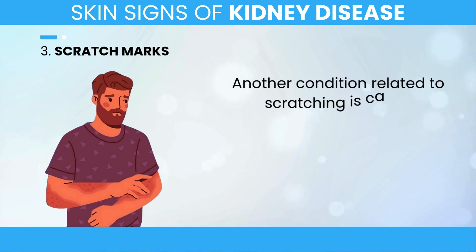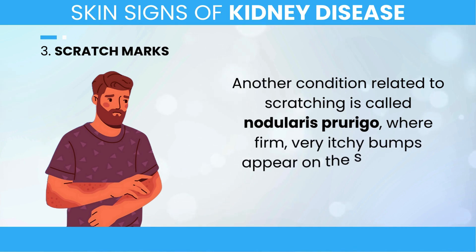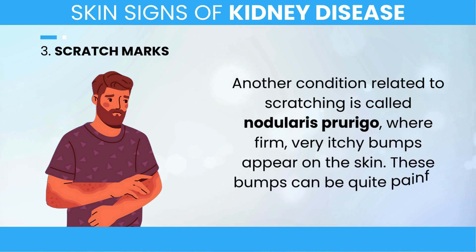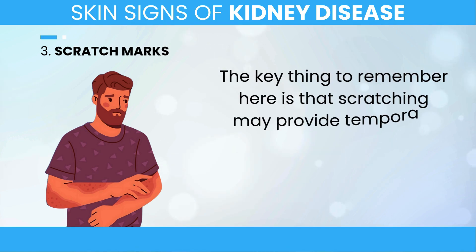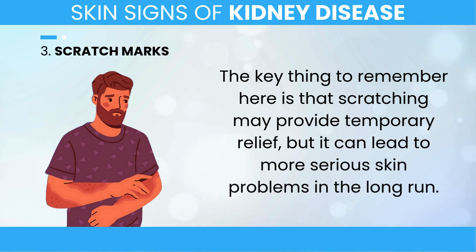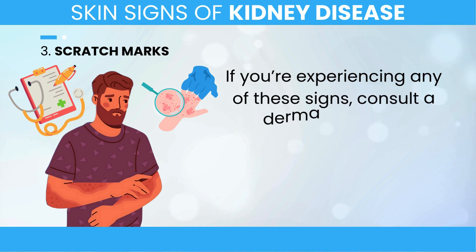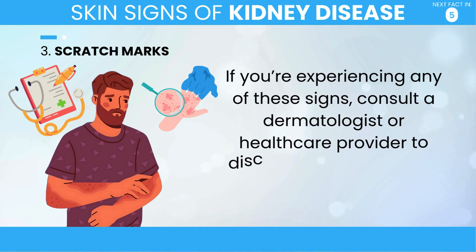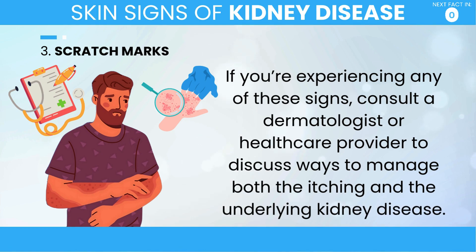Another condition related to scratching is called nodularis prurigo, where firm, very itchy bumps appear on the skin. These bumps can be quite painful and take a long time to heal. Scratching may provide temporary relief, but it can lead to more serious skin problems in the long run. If you're experiencing any of these signs, consult a dermatologist or healthcare provider to discuss ways to manage both the itching and the underlying kidney disease.